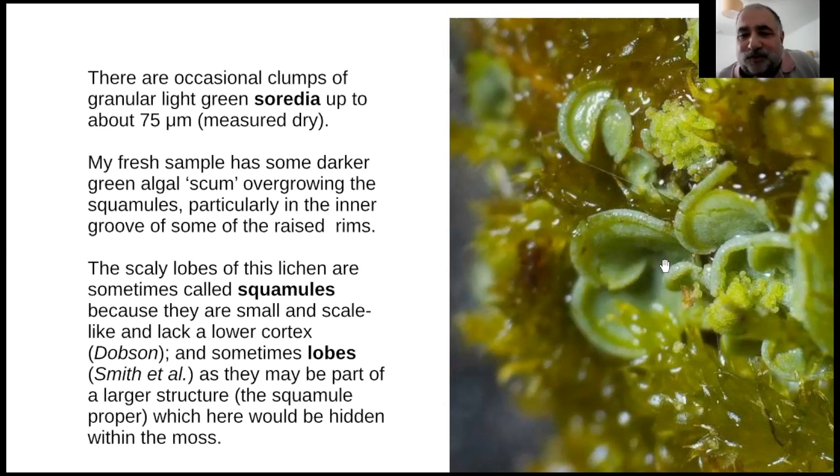Because it's a fresh sample - people don't often photograph these - mine often had this algal scum growing on it that really picks out the rim quite nicely, growing on the inside of the rim. I made a note about squamules, which is what these are often called: very small, in a sense leaf-like, or like a very tiny foliose lobe.